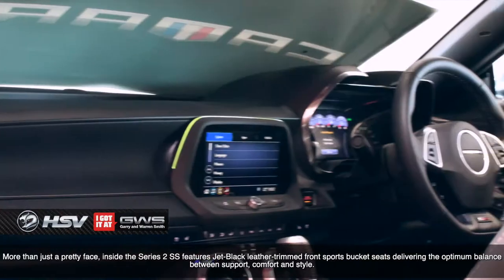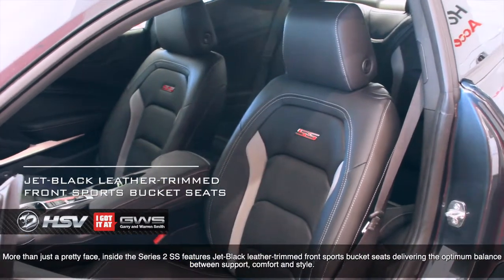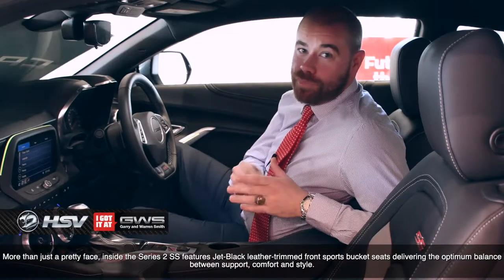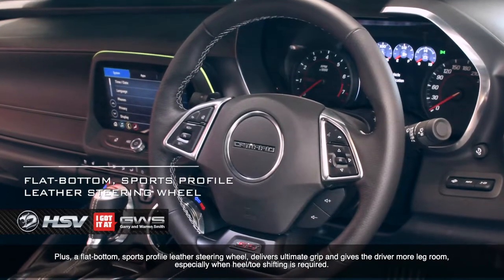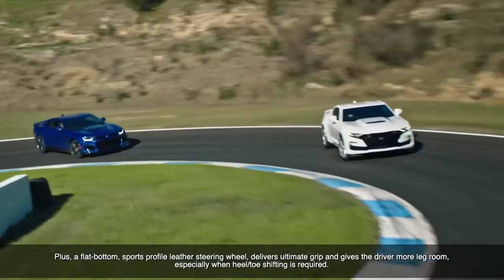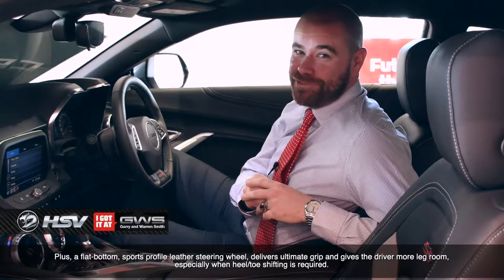More than just a pretty face, inside the Series 2 SS features jet black leather-trimmed front sports bucket seats, delivering the optimum balance between support, comfort and style. Plus, a flat-bottom sports-profile leather steering wheel delivers ultimate grip and gives the driver more legroom, especially when heel-toe shifting is required.